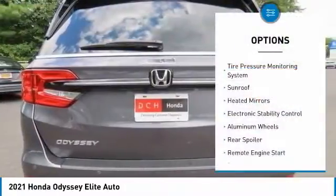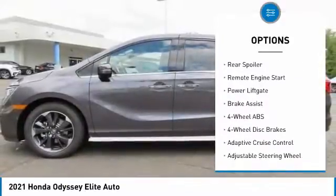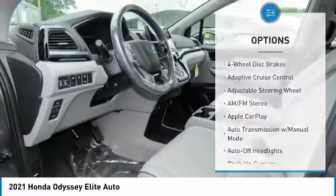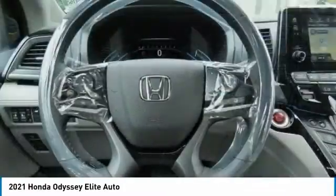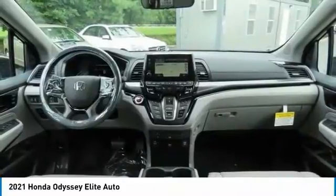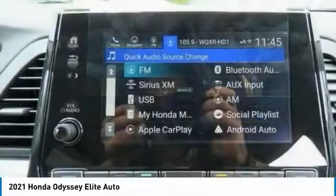Here are some of this vehicle's great options: tire pressure monitoring system, sunroof, heated mirrors, electronic stability control, aluminum wheels, rear spoiler, remote engine start, power liftgate, and brake assist. If affordable style and reliability are what you're looking for, this vehicle couldn't be more perfect. Drive it today.